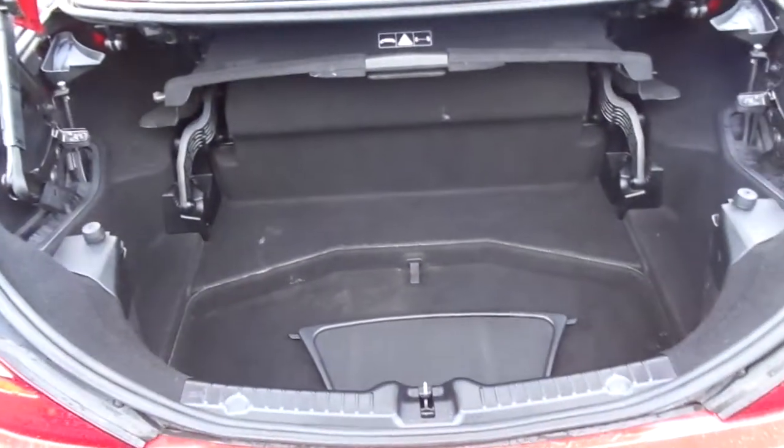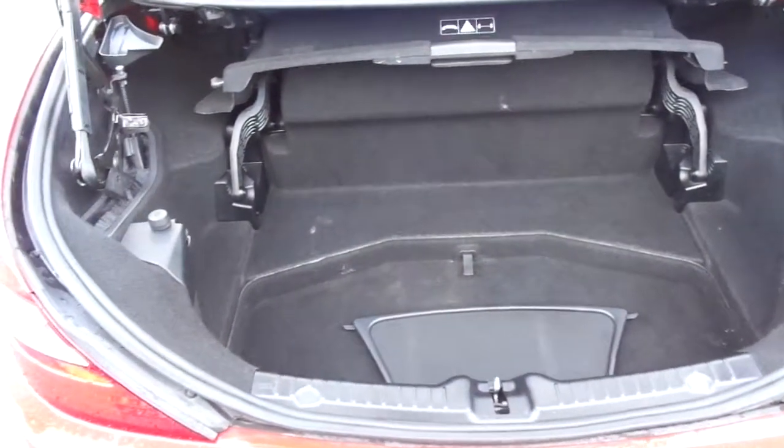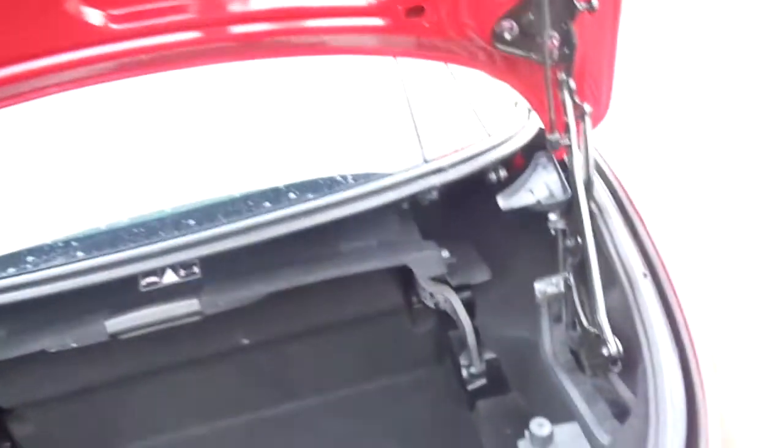Inside the boot, it's surprisingly spacious for the two-seater sports car that it is. This one is a hardtop convertible, just in immaculate condition all around.